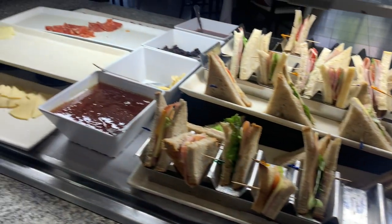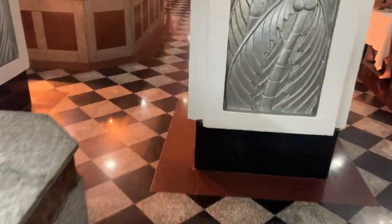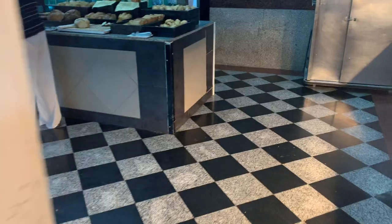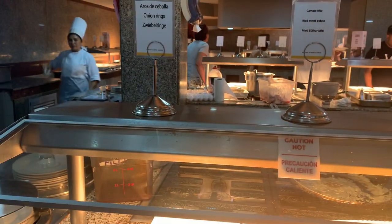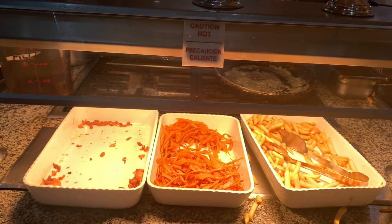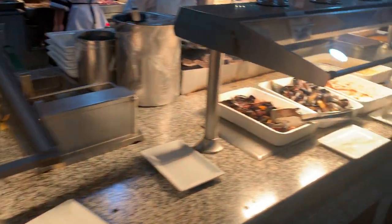Sandwiches and cheese. Let's go to the other section. And the onion rings — really popular here. Fried sweet potato and French potato.